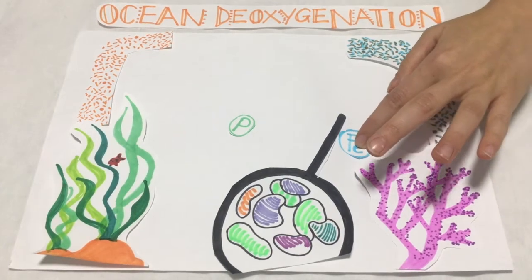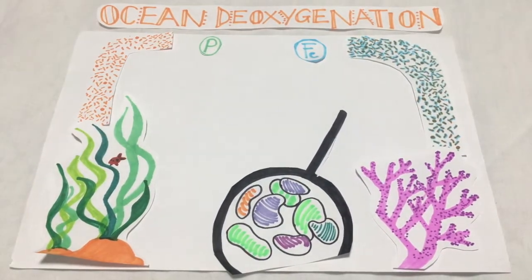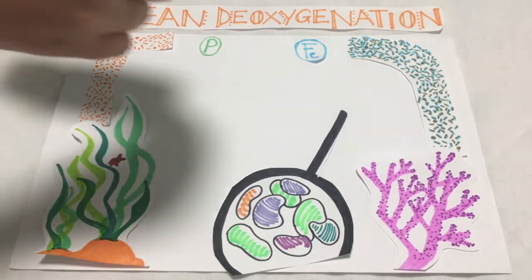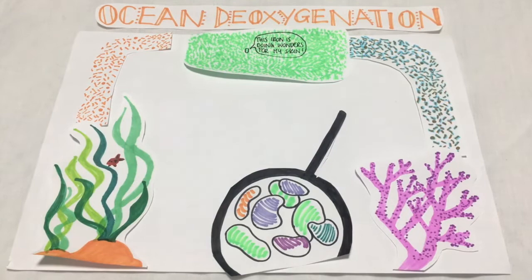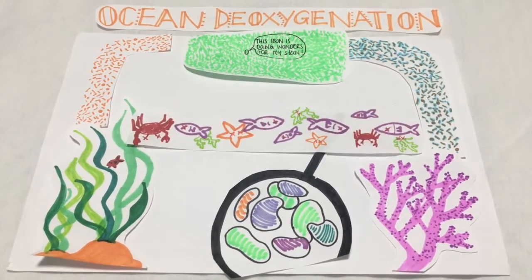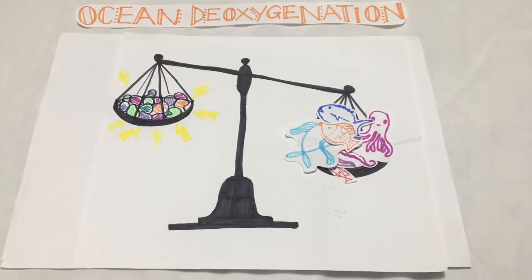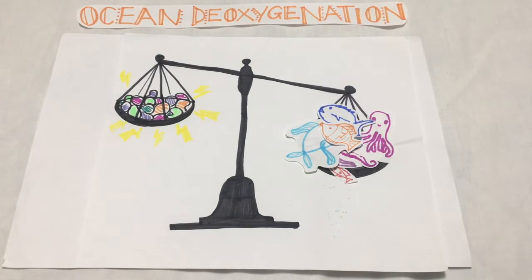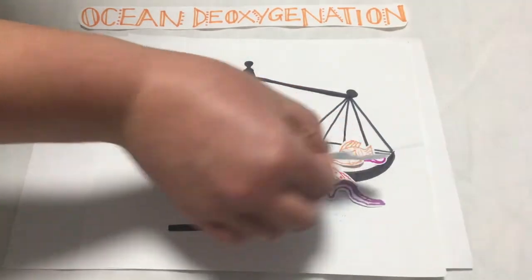Alarmingly, deoxygenation also boosts the output of iron and phosphorus from the sediment. As these elements reach surface waters, primary production skyrockets. The other trophic levels also increase in biomass, resulting in an unattainable oxygen demand across the entire system. This disruption of biochemical processes limits ecosystem energetics. As energy is channeled towards microbes, eukaryote biomass and diversity plummets.